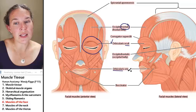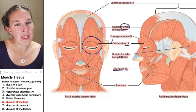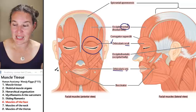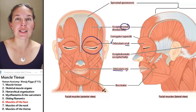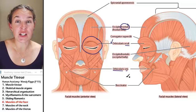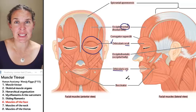Orbicularis oris is another round muscle, but this time it's surrounding your oral cavity. Orbicularis oris is your kissing muscle — the action for orbicularis oris is definitely to kiss someone.